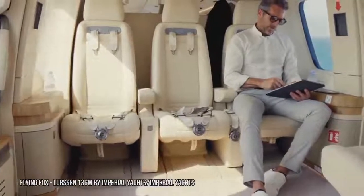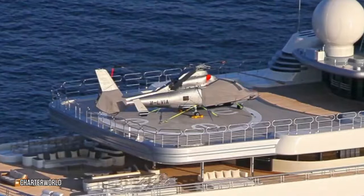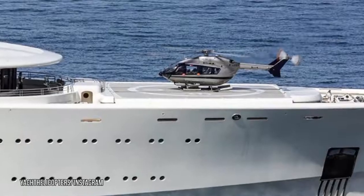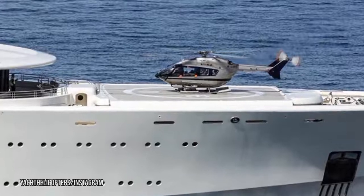Most billionaires have a fleet of helicopters, and that's no issue on the Eclipse. The yacht can hold three helicopters at a time — two on the helipads and one in the ship's garage located on the top deck.